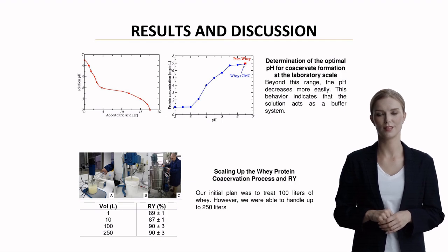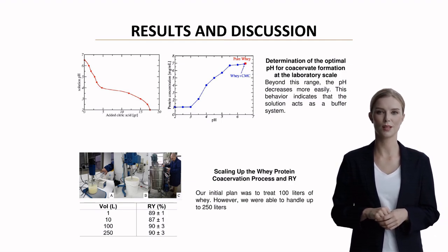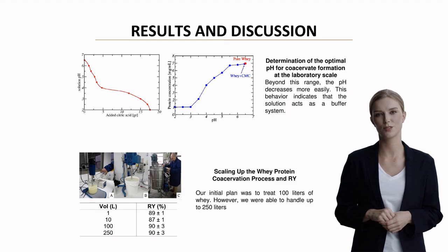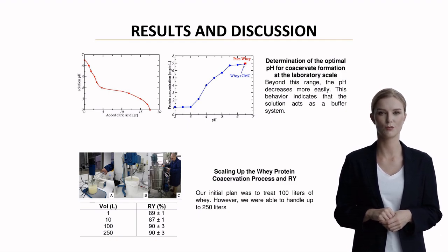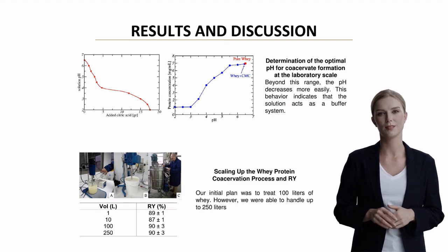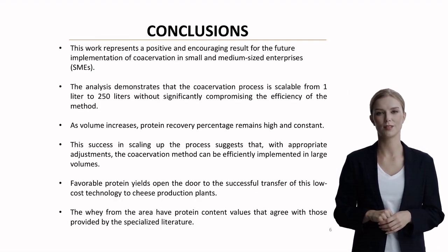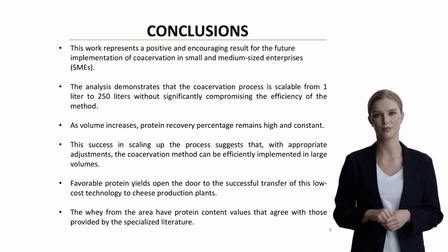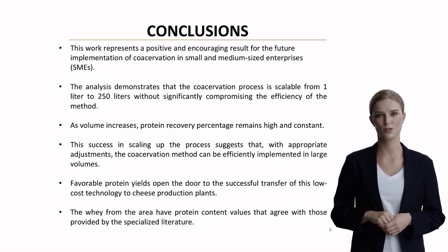Looking at these graphs, we can see the optimal pH range for co-acervate formation. The team observed an interesting buffer-like behavior in the solution, where pH changes became more pronounced beyond certain ranges. The scaling results are particularly impressive. While they initially planned to treat 100 liters of whey, they successfully scaled up to 250 liters while maintaining high protein recovery rates. These findings have significant implications for the dairy industry, particularly for small and medium-sized enterprises. The research proves that the co-acervation process can be effectively scaled from 1 to 250 liters without losing efficiency, and the consistently high protein recovery rates and low-cost nature of this technology make it an attractive solution for cheese production plants.